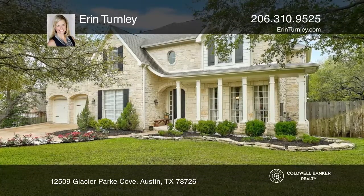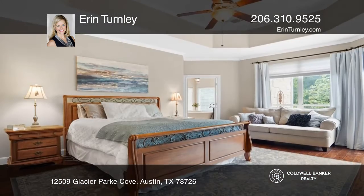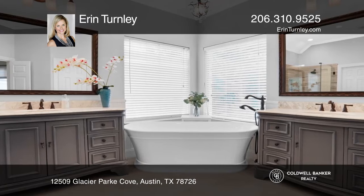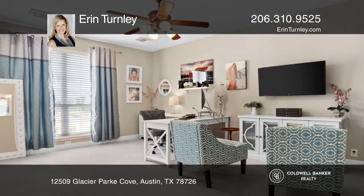This six-bedroom home is located on a quiet cul-de-sac and backs to a green belt. Featuring three bedrooms on the first floor, or use one as a home office. Beyond the formal dining room, enjoy a light-filled living room with a fireplace that flows right into the kitchen with an island.